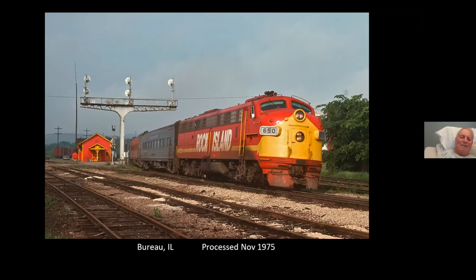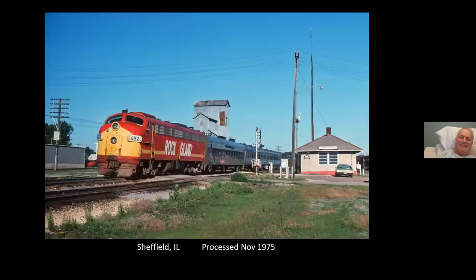Is that building gone now? No, it's still there. Look at the equipment — Doug Strang's got interesting equipment here. There's another Quad City Rocket at Sheffield. Sheffield at this time was a flag stop, so it looks like there are actually a couple of people standing there at the depot.